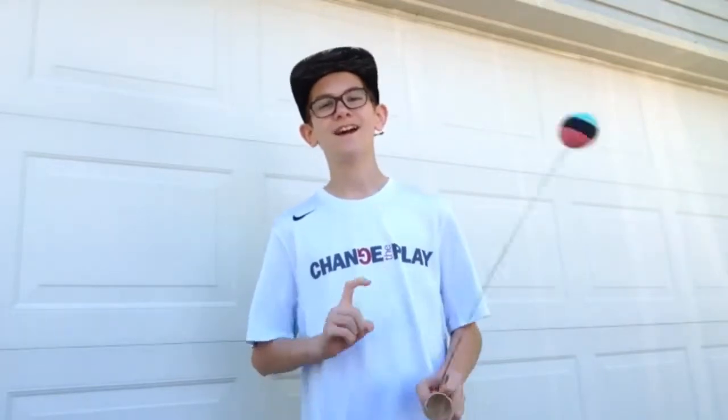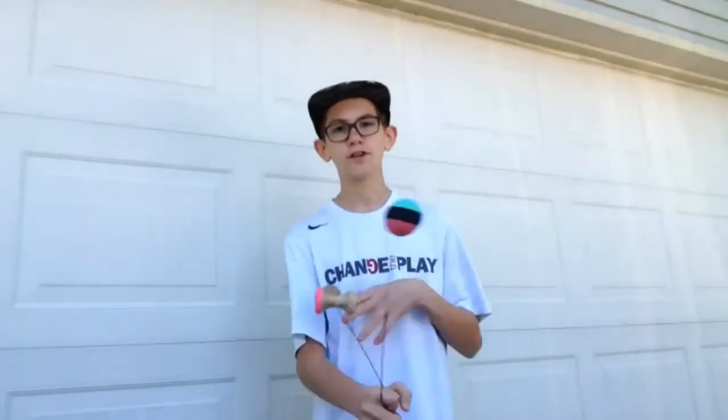Hey guys, some of you are probably wondering where my Kipper Eddy Pro Model Edit is, and I haven't finished making it yet because I'm in a Kendama slump. So today I will be sharing some tips to get out of a Kendama slump, and I'll show you some Kendama hacks that you can do to your Kendama. So let's get started.